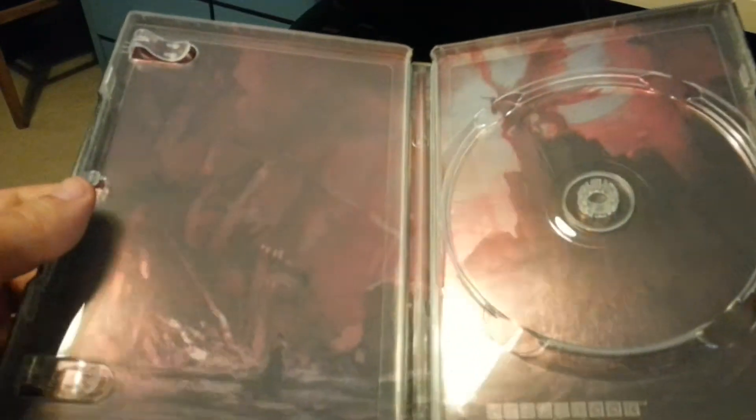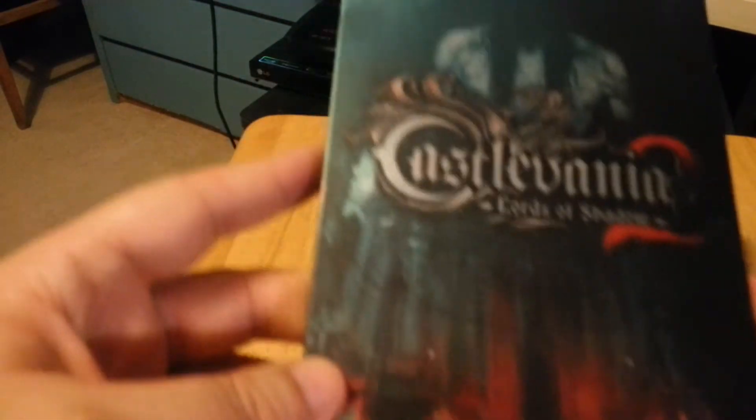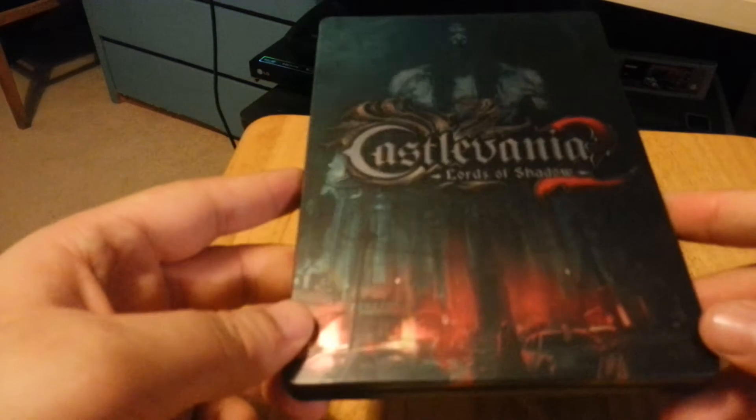And if you open it up here, you can see — if I can just try and remove the glare — you've got some sort of ruins, and you can see a character here right at the bottom. So this is very much the Xavi exclusive steelbook.